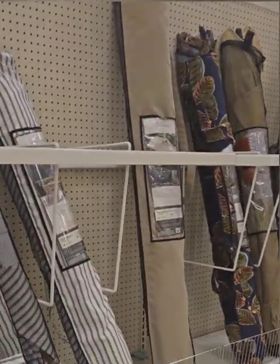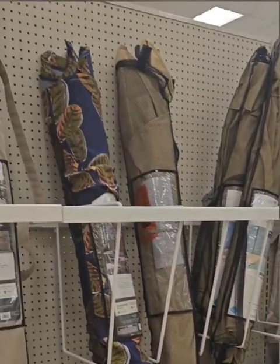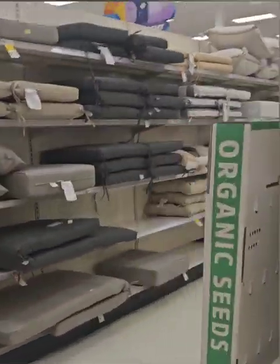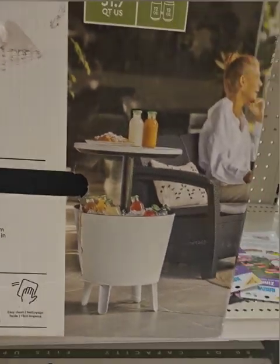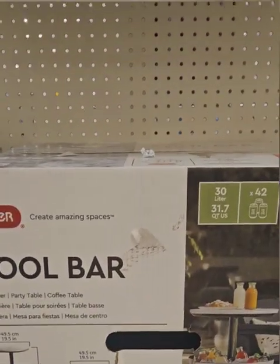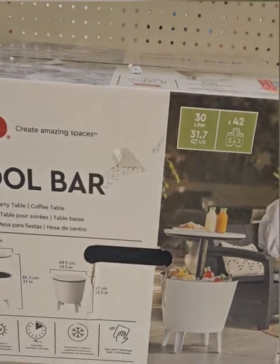All umbrella tents are on sale — originally one hundred dollars, now down to seventy, which is 30% off. There are a few left at the store. They also have an 80-quart outdoor cooler cart originally at one-ninety-nine, now ninety-nine dollars — 30% off. And there's a cool bar originally at 99.99, now 49.99 — really great deal. It keeps things cold and folds up into a little table so you can sit things on top.